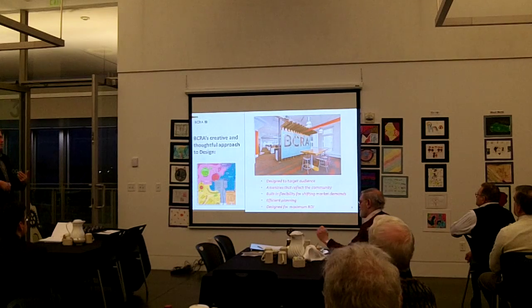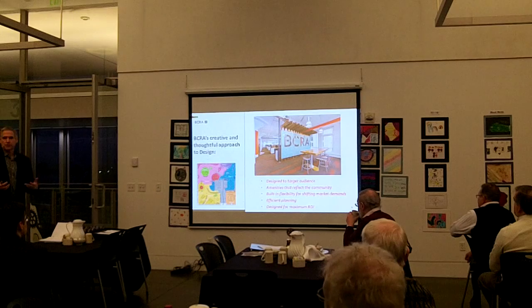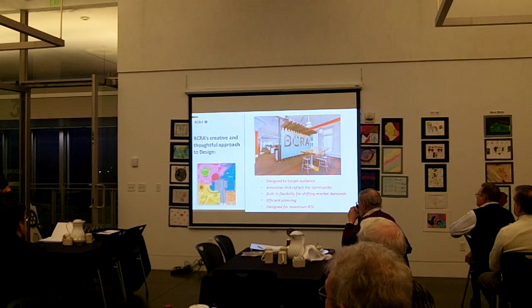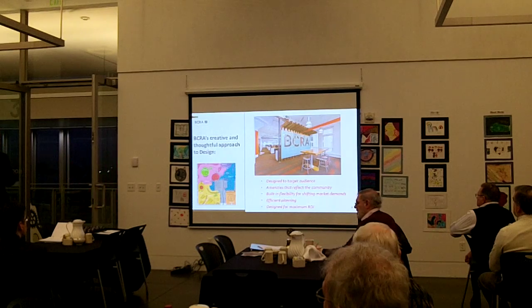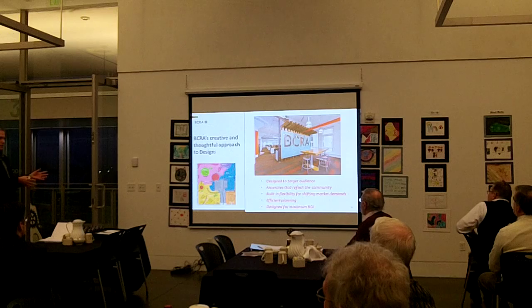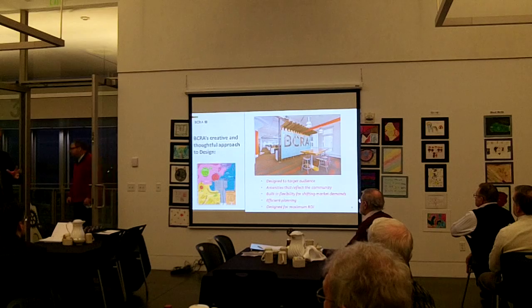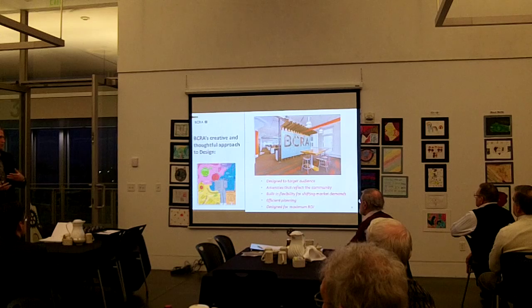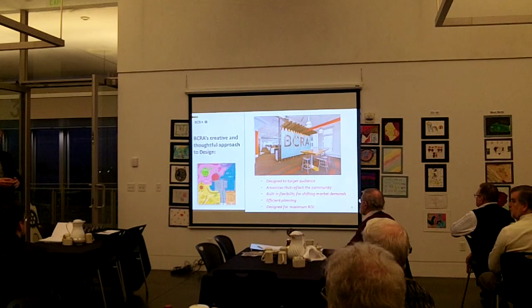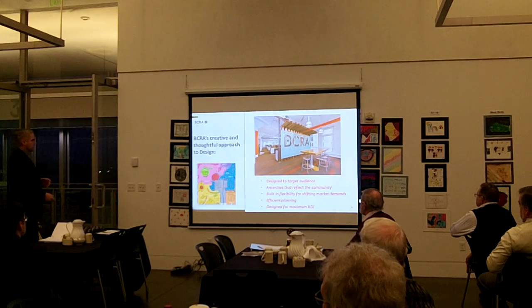We like to think of our creative and thoughtful approach to design as involving some key elements. One is that you're designing custom for your client, but your clients need flexibility. So you have this tension of how do you make something custom and specific for a client's needs when the client's needs change over time — the way education changes, the way recreation changes, everything changes. You don't want to get too locked into something super specific that doesn't adapt to newer uses as you go forward. That's sort of our mantra.